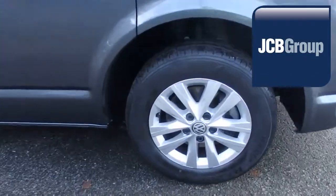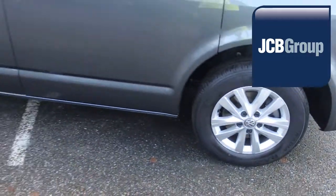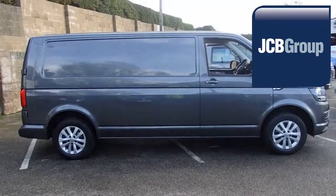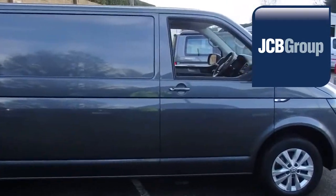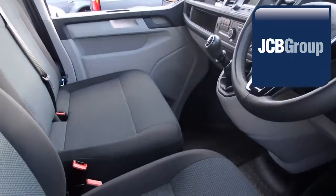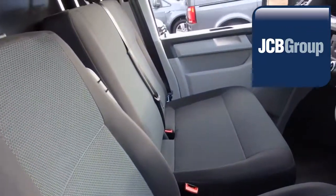When you buy a commercial vehicle from JCB Eurovans Eastbourne, you'll know it's received an extensive multipoint check. You will receive a 12-month warranty, along with a comprehensive history and mileage check, guaranteeing the authenticity of every commercial vehicle we sell.